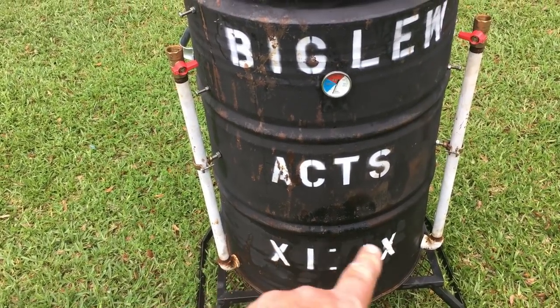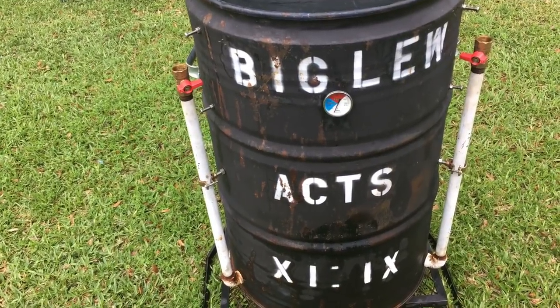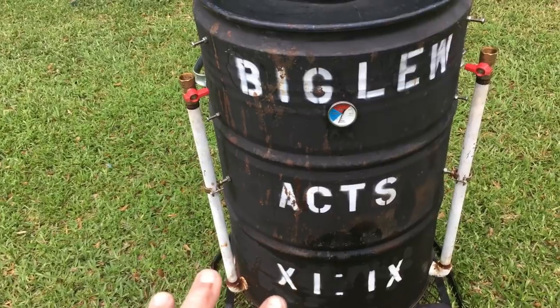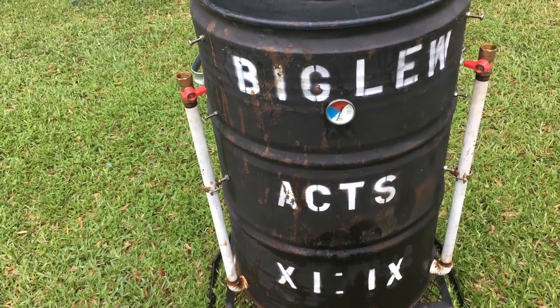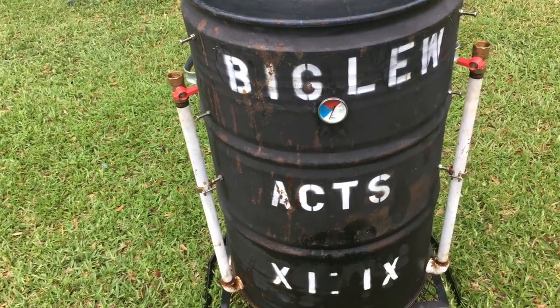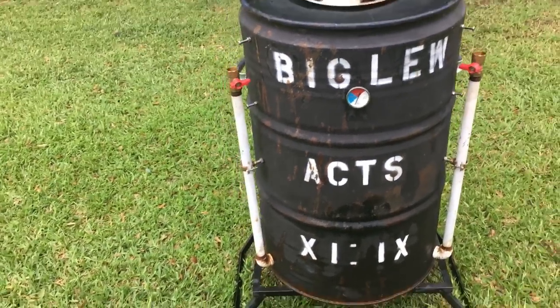I use Roman numerals for the verse reference because '11 9' would be off-putting for those who remember 9/11. That passage deals with Peter being given permission to eat animals that don't fit the Jewish diet — like pork. And I cook a lot of pork in here, so that's why I put that Bible verse on there.